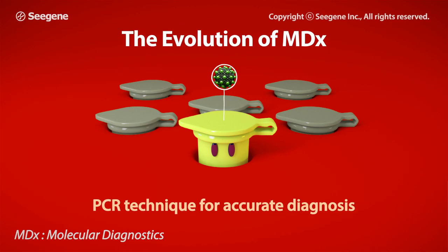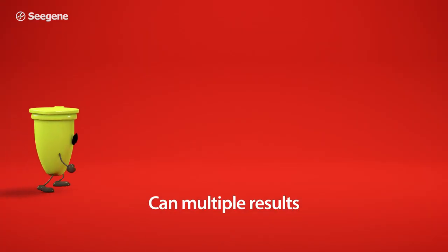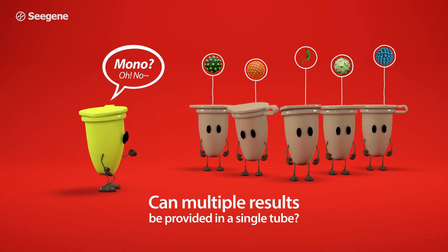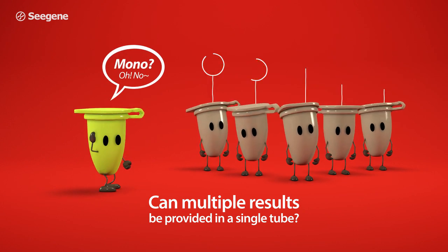PCR first appeared as a rapid, inexpensive, and accurate means of disease diagnosis. However, the early period of PCR technique could provide only single information, not multiple information in a single tube.